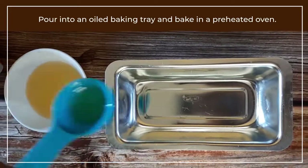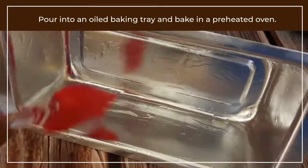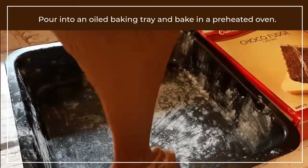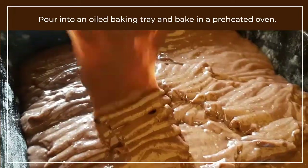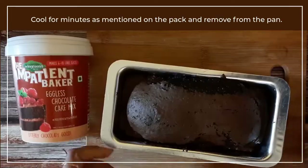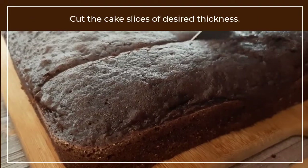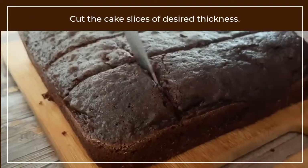Next, pour oil in a pan or a tray and grease it well. Then pour the batter till three-quarter height. Then bake it in a preheated oven for the minutes specified on each pack. Let the cake cool for some minutes and then take it out from the pan.